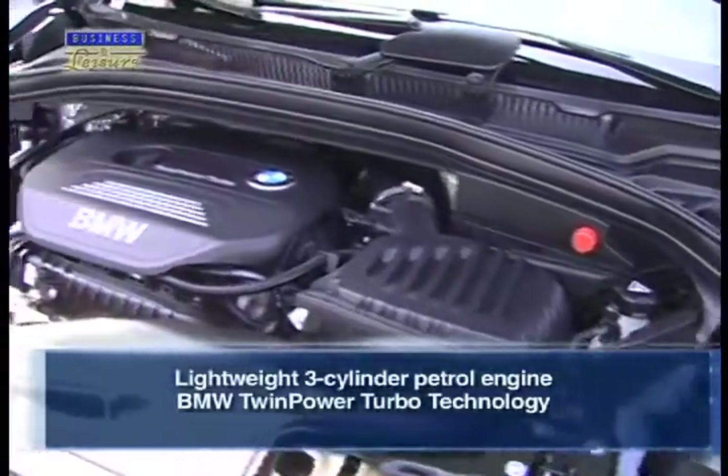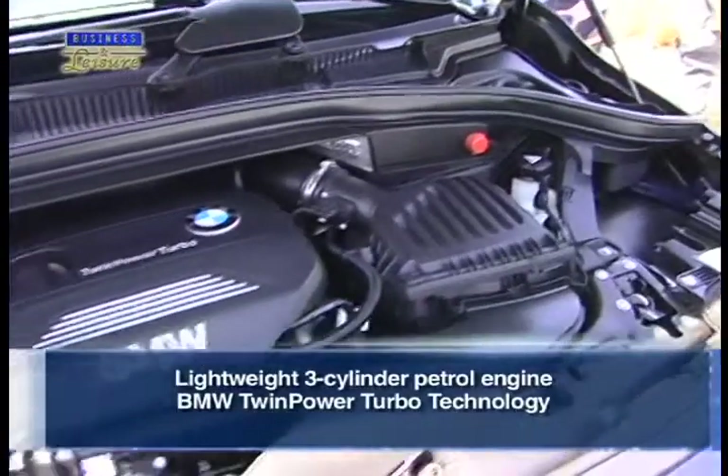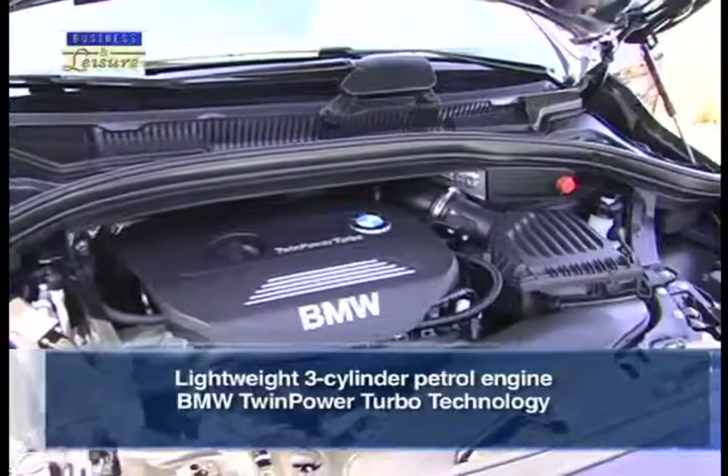The luxury MPV also runs with a lightweight three-cylinder petrol engine with BMW's award-winning twin-power turbo technology, which promotes a fuel-efficient yet equally exciting drive while exploring the great outdoors.